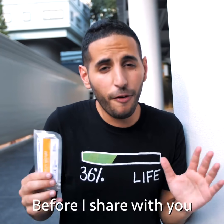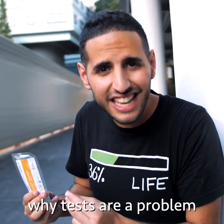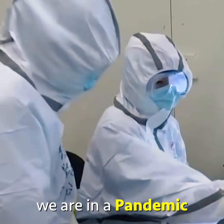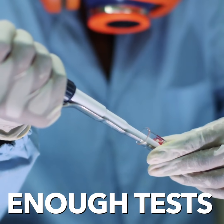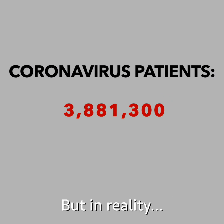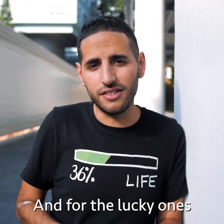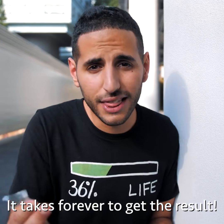But before I share with you my result, I want to tell you why tests are a problem. It's hard to avoid it by now — we are in a pandemic and we don't have enough tests. We think there's a million people with coronavirus, but in reality there are so many more who cannot get a test, and for the lucky ones who can get a test, it takes forever to get the result.